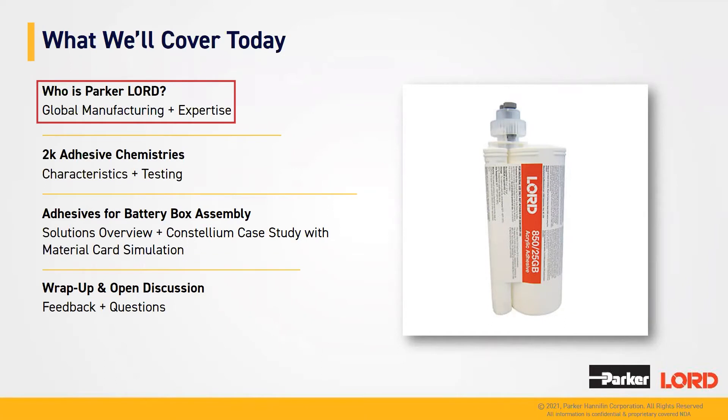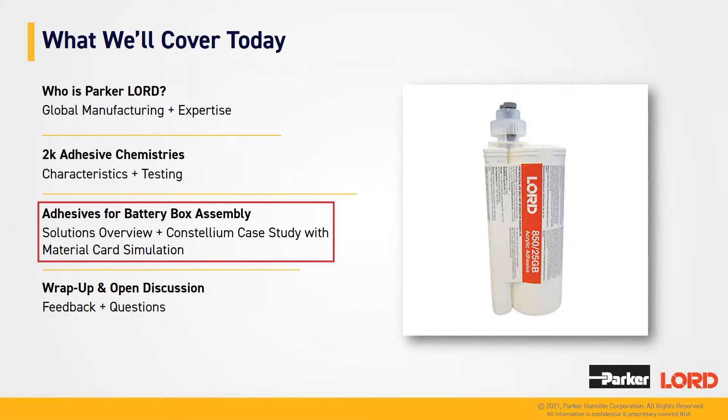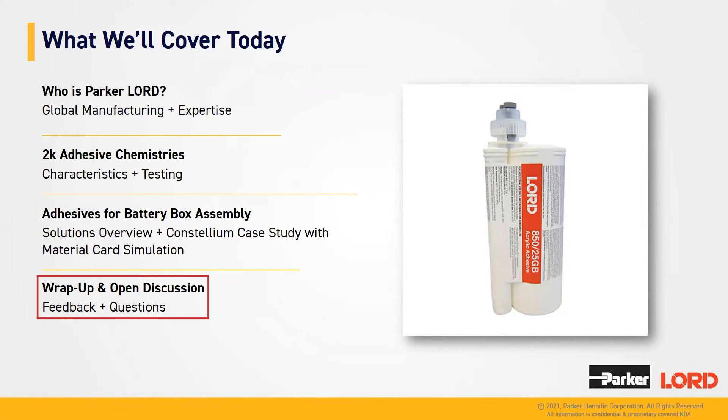Today we'll cover who Parker Lord is, as well as our global manufacturing and our expertise in different markets, 2K adhesive chemistries and their benefits, adhesives for battery box bonding, and then we'll wrap up for questions.